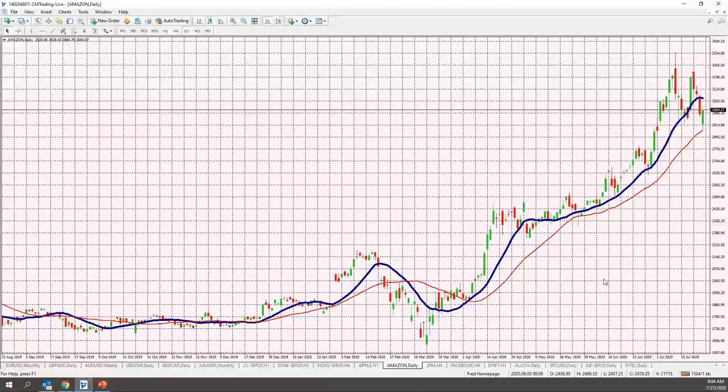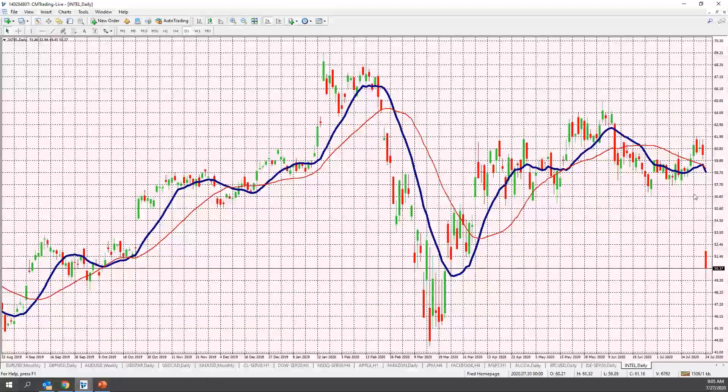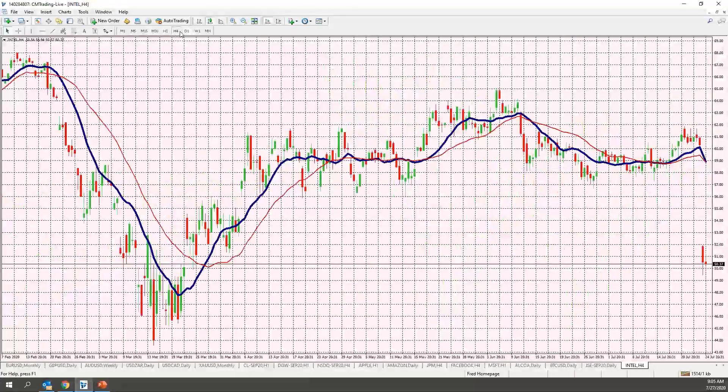Intel came out with very poor earnings. Looking at a four-hour chart, you can see what we call a gap down — a gap down pretty much means there are no buyers, and the next possible buyers were at 52 with continued selling. This may actually be an impetus for a massive correction in Intel. However, some of the other stocks in the same sector are still doing well, which means that production and consumption are still there, but there is a shift in the market away from using Intel chips right now.